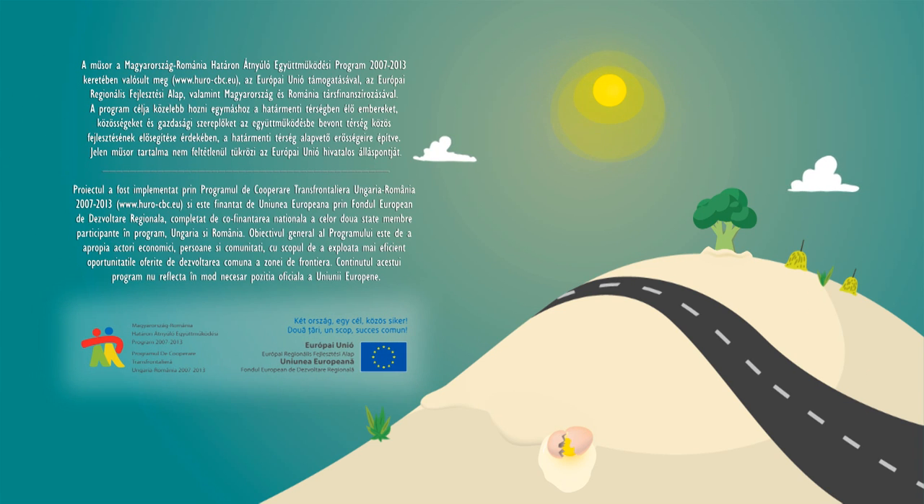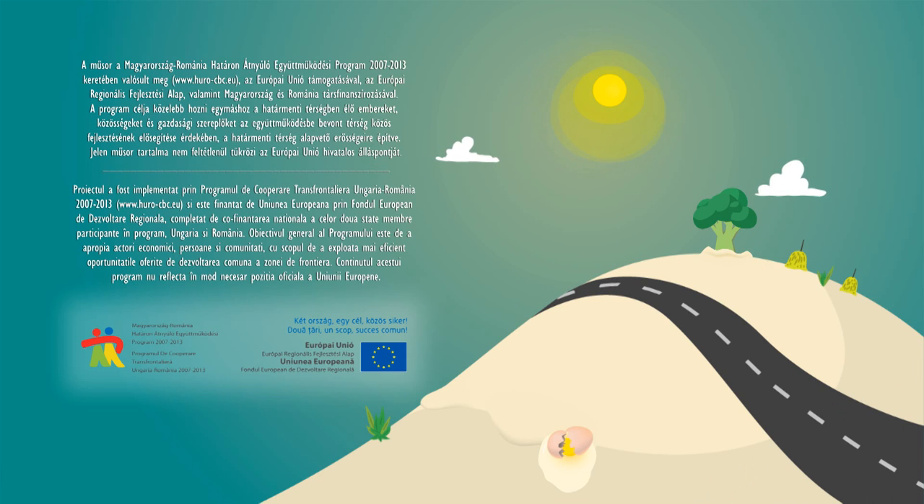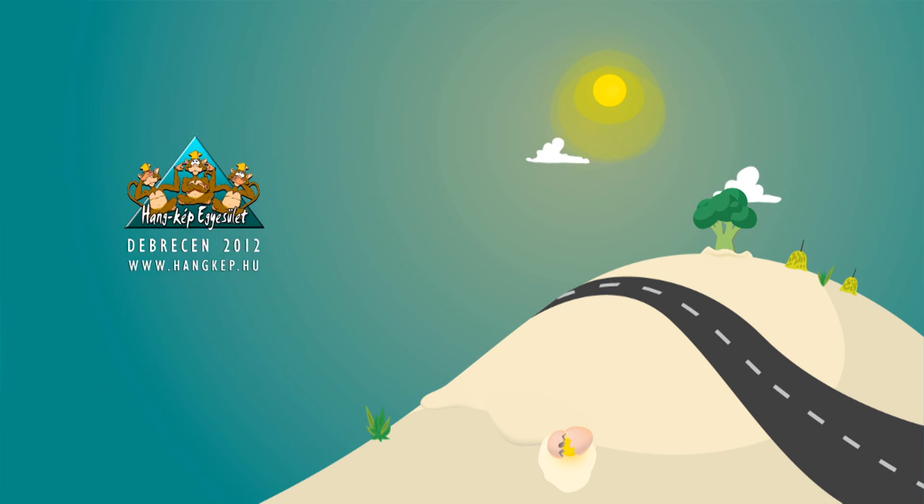A műsor a Magyarország-Románia határon átnyúló együttműködési program keretében valósult meg, az Európai Unió támogatásával, az Európai Regionális Fejlesztési Alap, valamint Magyarország és Románia társfinanszírozásával. Proiectul a fost implementat prin programul de cooperare transfrontalieră Ungaria-Románia și este finanțat de Uniunea Europeană, prin Fondul European de Dezvoltare Regională, completat de cofinanțarea națională a celor două state membre participante în program, Ungaria și România.